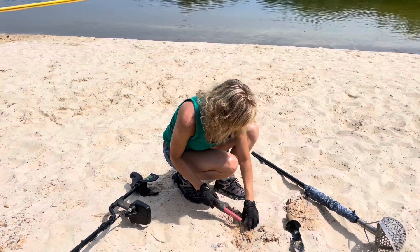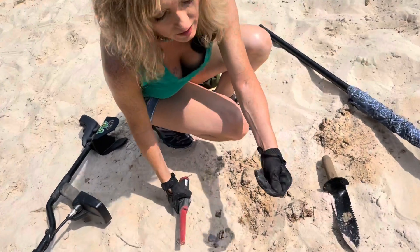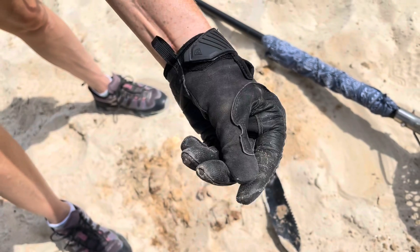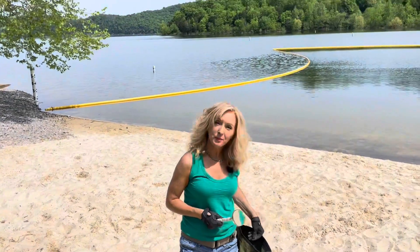Okay, we got it and we do have a coin. Looks like - oh well, that's a bummer - it actually is a penny. Let's see if we can tell a year on it. 1970 - might have been there a minute.